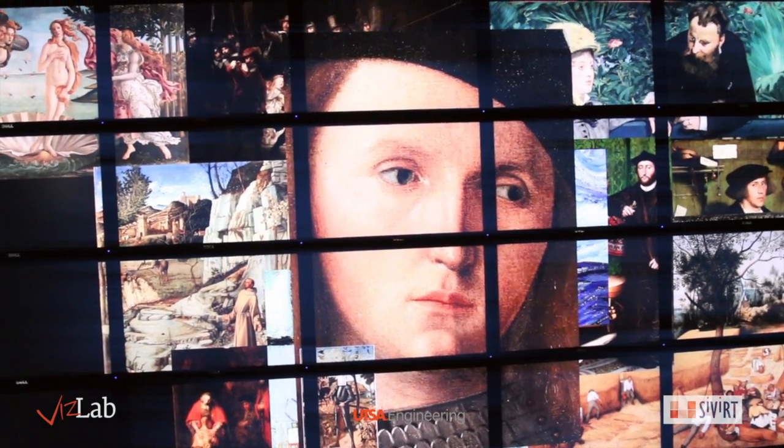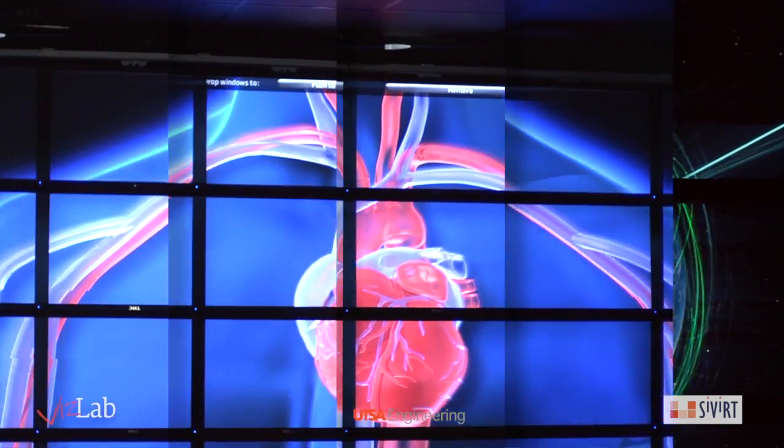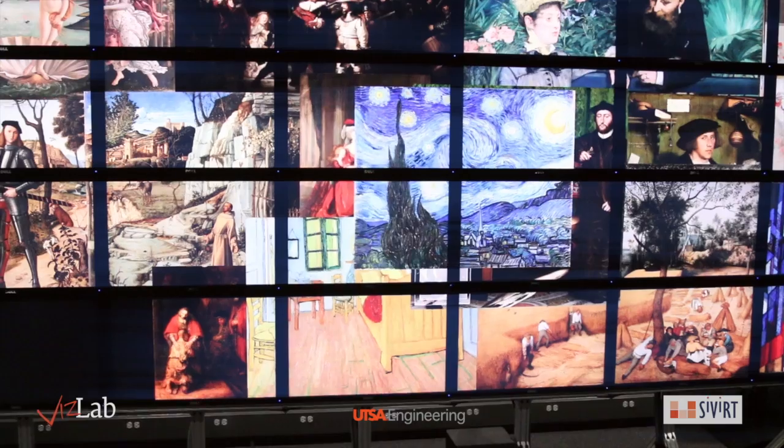The biggest advantage of the VisWall is its unprecedented zooming capability. For sciences, it can be used for advanced analysis that small screens can't achieve, and for the arts, the VisWall allows artists to zoom into a Van Gogh painting so close that even the brush strokes and canvas become visible.